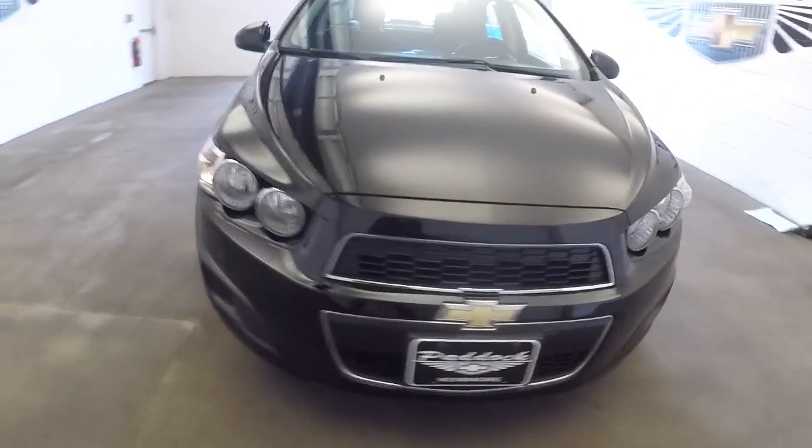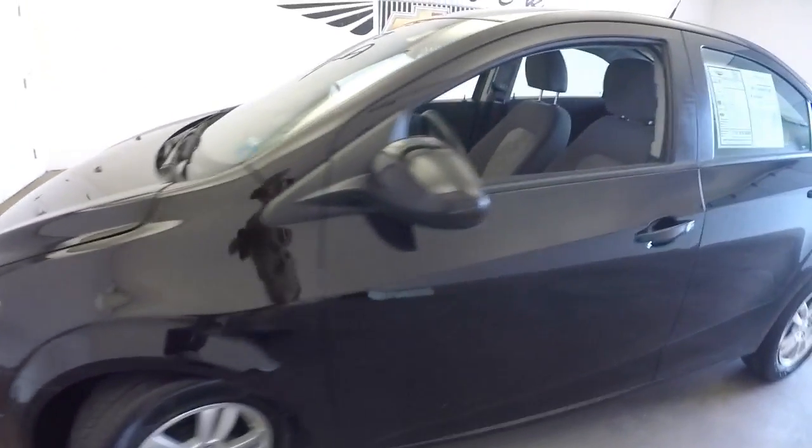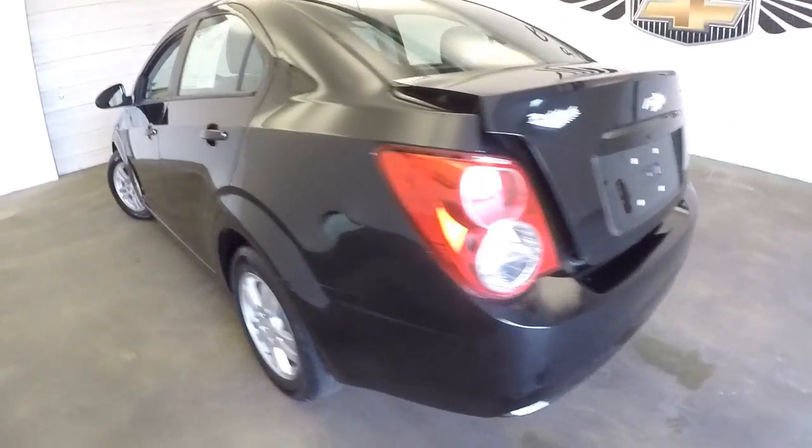Here's a great little sedan — it's a Sonic LS, black exterior. We're going to do a quick little video walk-around to help you see the true condition of this vehicle.